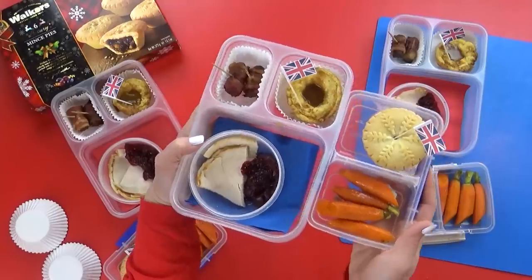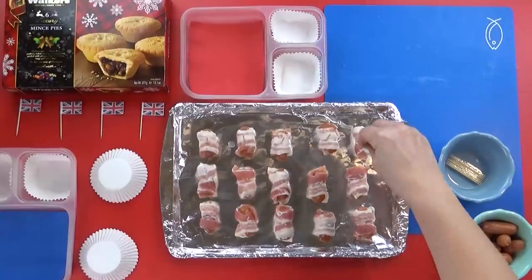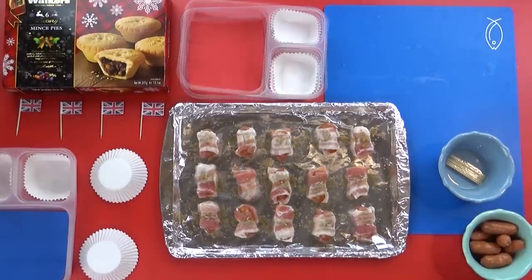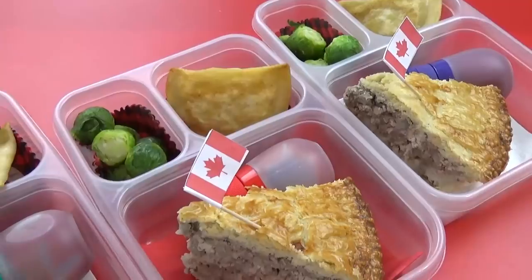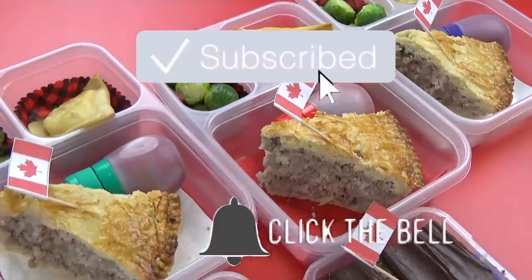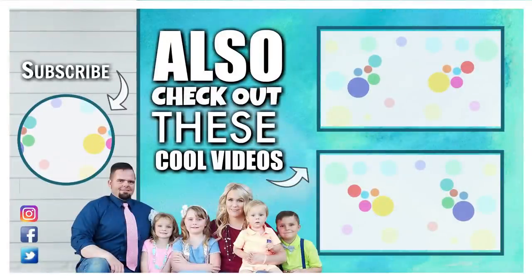Out of all of the lunches this week, Lily and McKenzie both said their favorite was the Japanese lunch, while Jackson's favorite was Canada. Let me know in the comments down below which lunch was your favorite out of all the ones this week. Also let me know if you found our special Christmas Luna. Thanks for watching, and we'll see you next time!